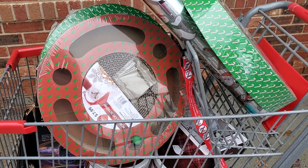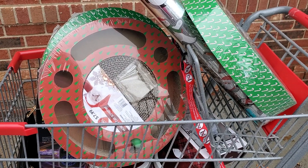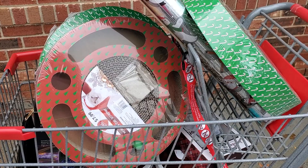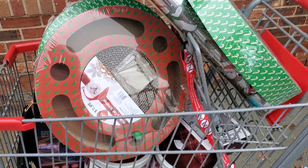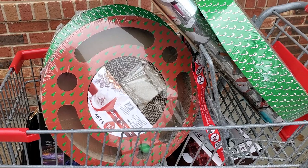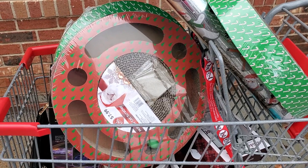I went to two different stores. The first store was not such a great find — I only got two things. I'll show you those. But at this store that I'm at right now, I'm outside as you can see, and I did score some really awesome stuff that I was not able to score last year.